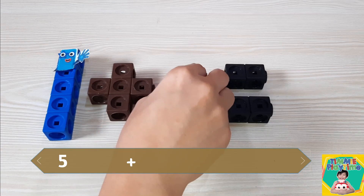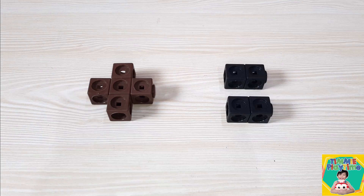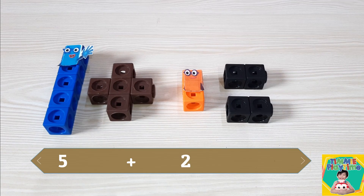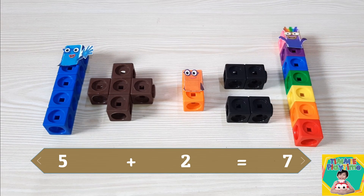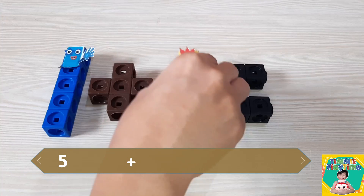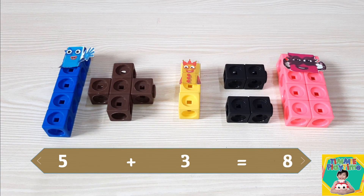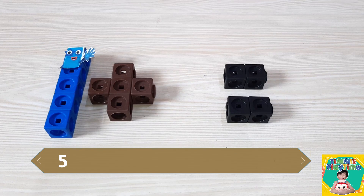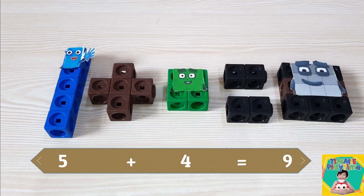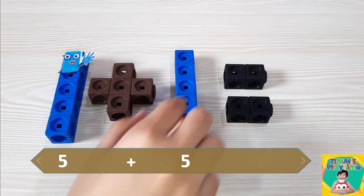5 plus 1 equals 6. 5 plus 2 equals 7. 5 plus 3 equals 8. 5 plus 4 equals 9. 5 plus 5 equals 10.